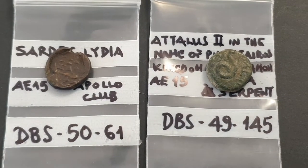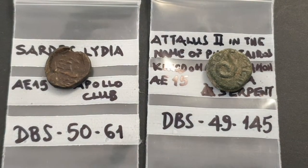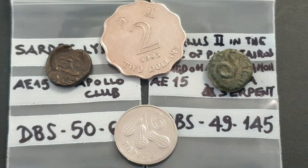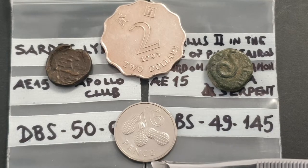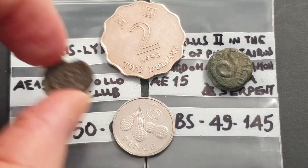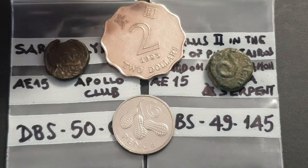Hello fellow coin collectors, this is Glenn and today we are looking at two Greek coins. Here I have two very small Greek coins. If I compare them with a modern coin - a Hong Kong two dollar, or a Gambian sixpence which is the same size as the Australian five cent coin, or similar to the American one cent or euro cent - you can see they're very small.